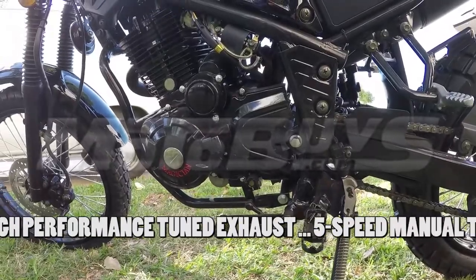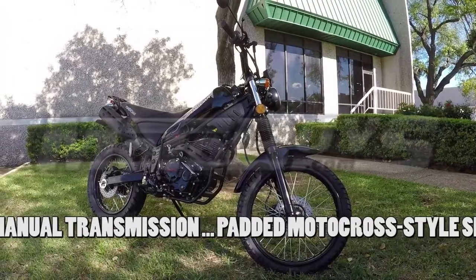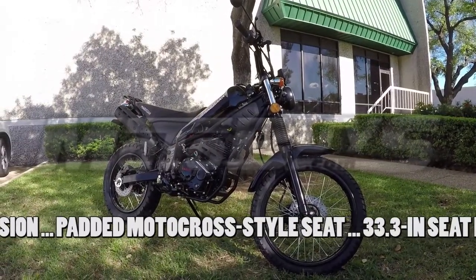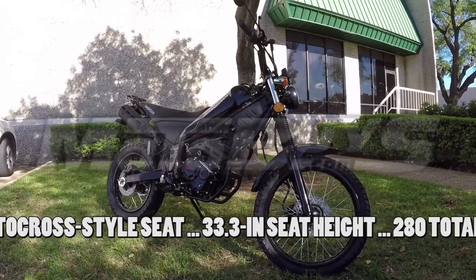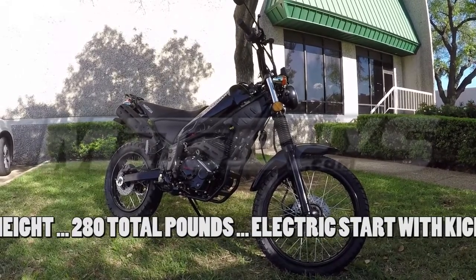The transmission is a five-speed manual. A padded motocross-style seat for rider comfort. A reasonable 33.3-inch seat height coupled with the lightweight 280-pound cycle encompasses the agile maneuverability that Lancer is known for.